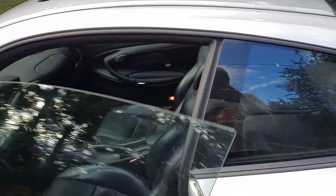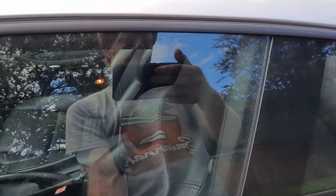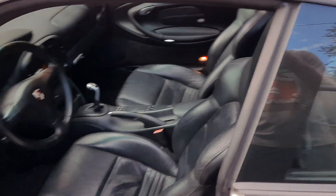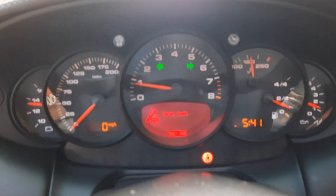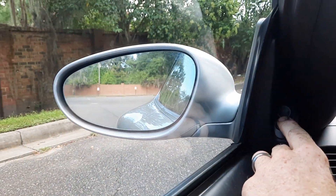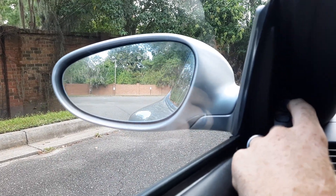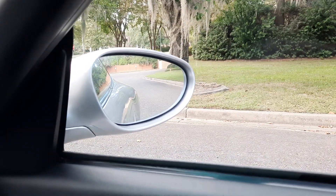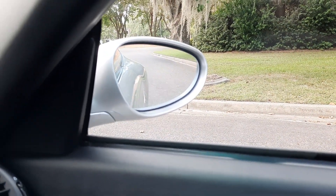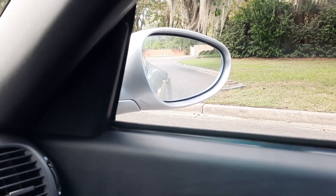Gonna demonstrate the drop-down works on the driver's side. Again, you may think not a big deal, but it's a pain to fix - cause I fix a lot of them. Okay, we're gonna do our mirrors.